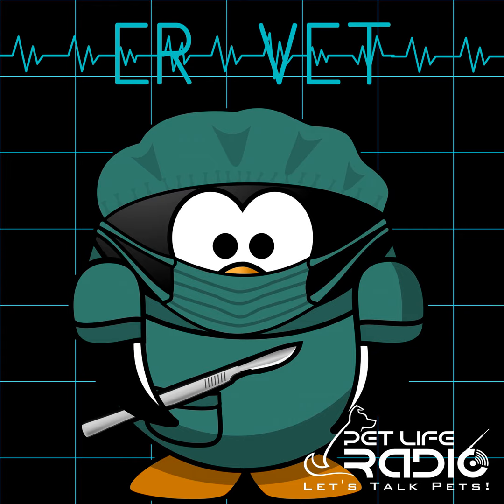Welcome back to ER Vet on PetLife Radio. We've been talking about the serious topic of oral cancer called squamous cell carcinoma in cats. Dogs rarely get this type of cancer, but it's possible. Clinical signs cats show include frequent tongue movement, licking excessively, dropping food when eating, not wanting to eat, bad breath, drooling, brown discolored drool, swelling on the side of the mouth, or pain when opening the mouth. If your cat is diagnosed with an oral mass, they need to be put under anesthesia for biopsy, dental x-rays, and blood work to differentiate SCC from severe dental disease or gingivitis.